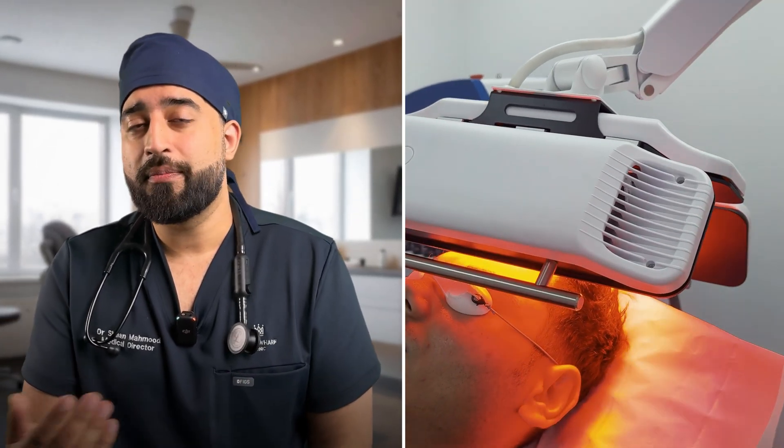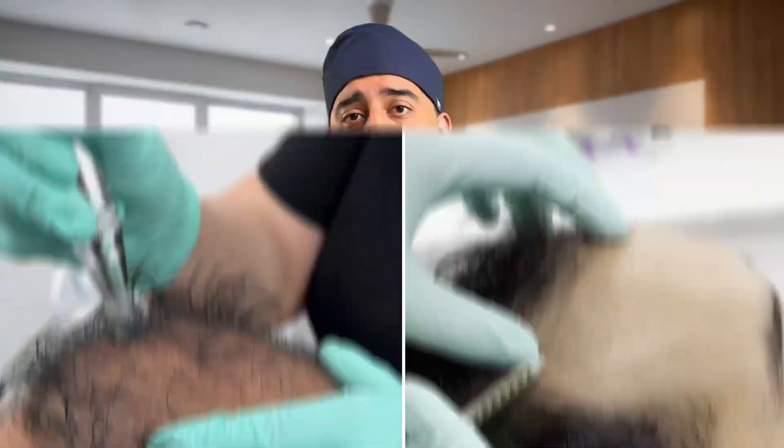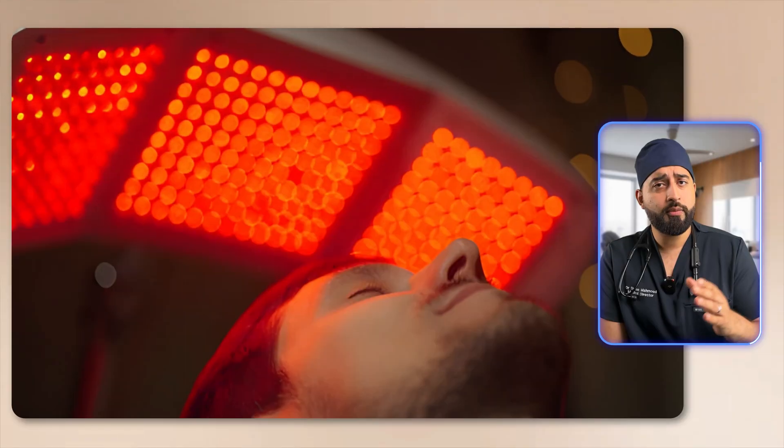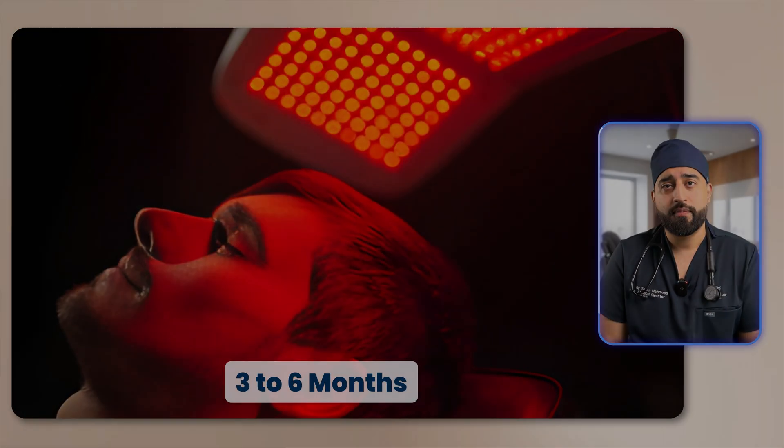Let me show you how we use red light therapy in our clinic. At Royal Wolf Clinic, we see it as a supportive treatment, not a standalone cure. It works best as part of a comprehensive plan, usually combined with PRP or exosome therapy, which supercharge follicular recovery, while the red or near-infrared light helps maintain an oxygen-rich, anti-inflammatory environment for optimal growth. We typically recommend three sessions a week, 15 to 20 minutes each, for at least three to six months before reassessment. Consistency is key — follicles need repeated exposure, just like exercise.